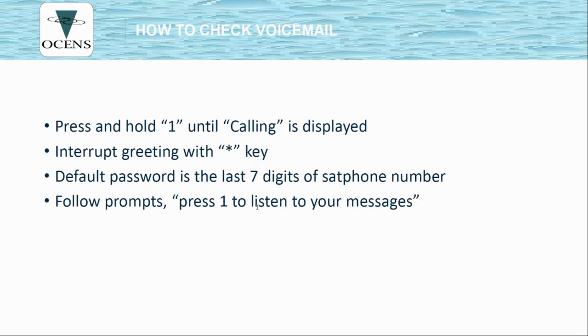To check your voicemail, press and hold the 1 key until you see the word 'calling.' Just like making a phone call, you have to be outside with an open view of the sky — 50% or more — as this process will take a few minutes. When your greeting comes on, interrupt it with the star key. The default password is the last seven digits of your Iridium satellite phone number. From there, follow the prompts to listen to your messages and navigate the menu.